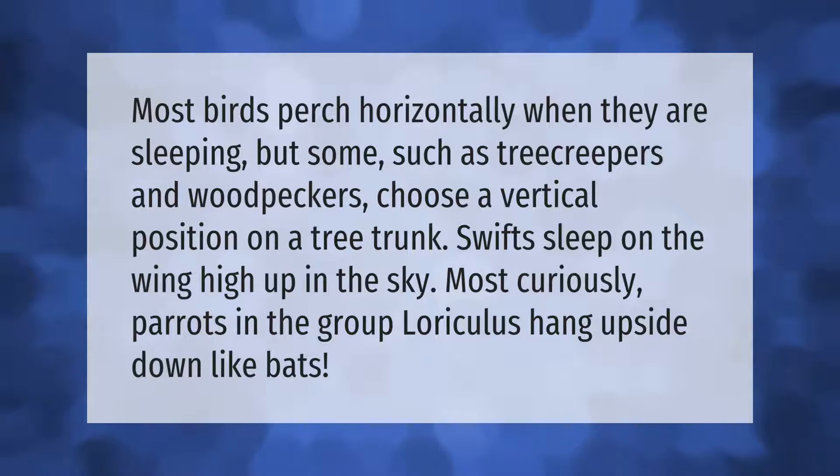Most birds perch horizontally when they are sleeping, but some such as tree creepers and woodpeckers choose a vertical position on a tree trunk. Swifts sleep on the wing high up in the sky. Most curiously, parrots in the group loriculus hang upside down like bats.